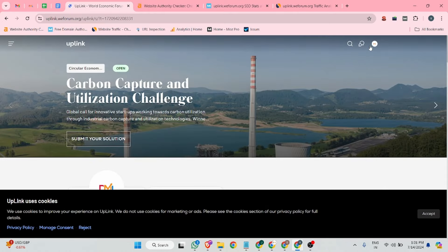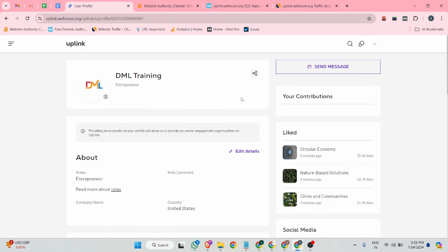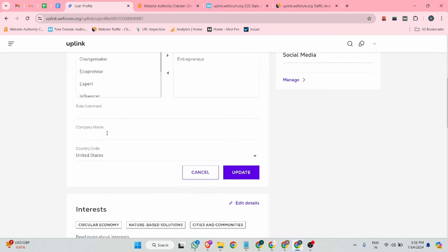Once you complete the setup, click the finish button and then go to your profile section. Click on 'My Profile', then click the edit details button. From there you can update your company name — I'm entering 'DML Training' — and after that click the update button.